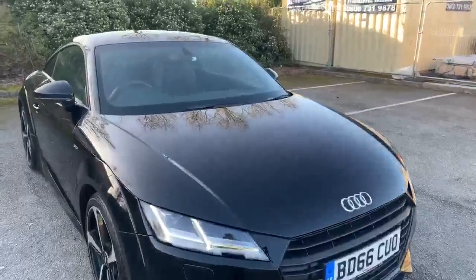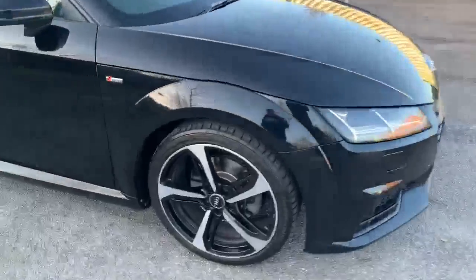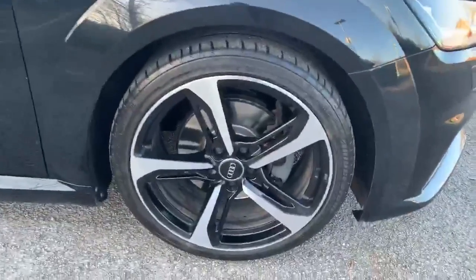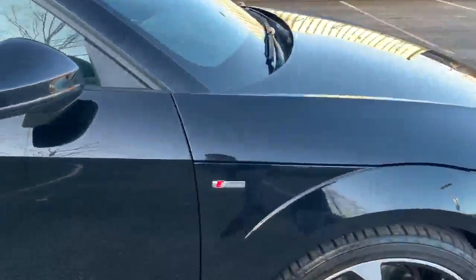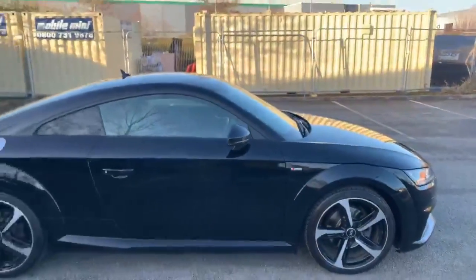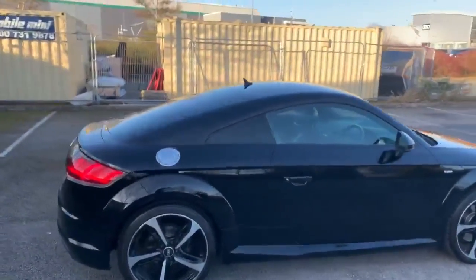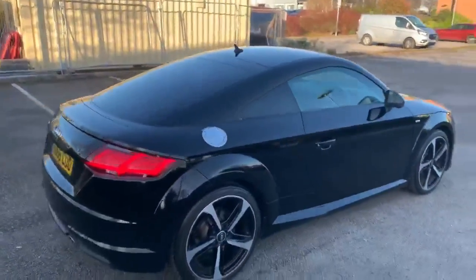In the front of the car we've got the daytime running Audi headlights. Going towards the side, we have the 19 inch Audi wheels. As you can see, we have the S-line badging on the side there as well. This car does come with the Audi exclusive black appearance package. At the side we also have the privacy glass as well.